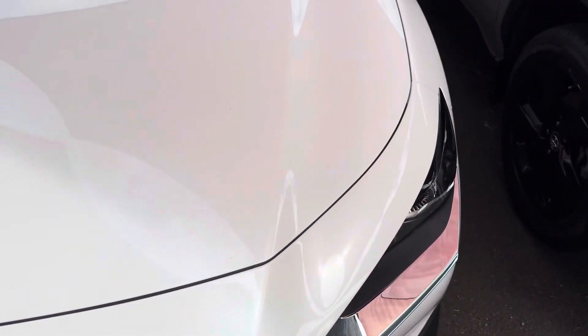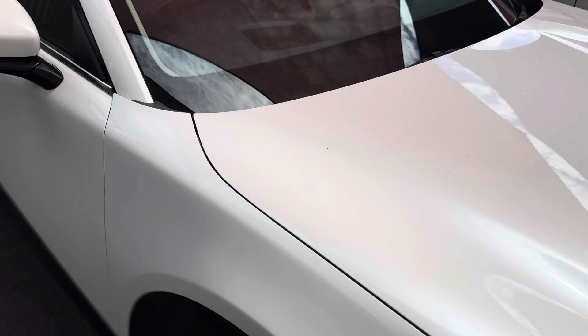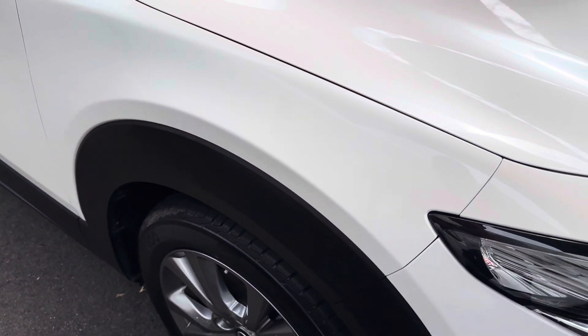I'll just go see if there's any sort of stone chips or anything like that on the car. I have had a quick look around it. It does look immaculate, but just to give you an exact idea. All nice and clean there, just a bit of dust on there, but coming through here. No scratches or anything like that I can point out here.